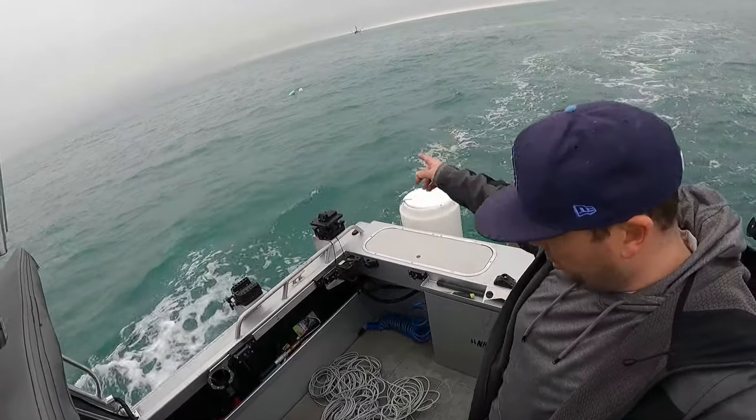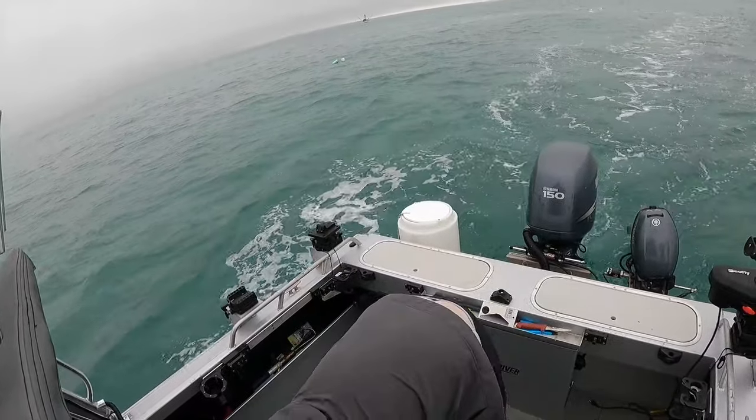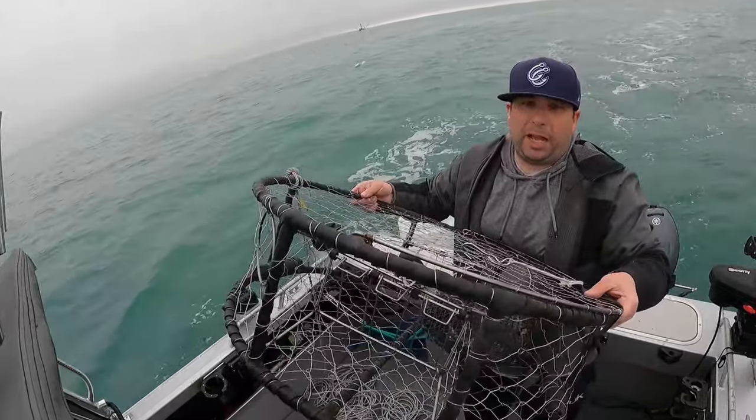We dropped down three sets of two and we're on our last drop now — 75 feet of water. There's the hoop net. Go ahead and drop our last pot down.